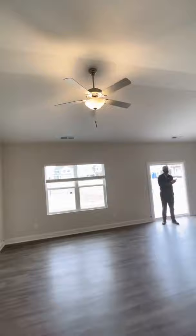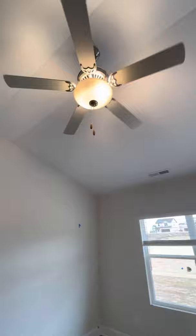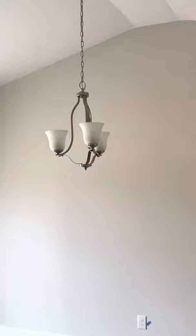All the ceiling fans are the same. The ceiling fan is included in that house — the hall, the family room, and the master bedroom. And that's gray. Same light fixtures.